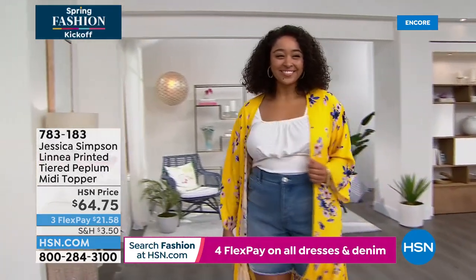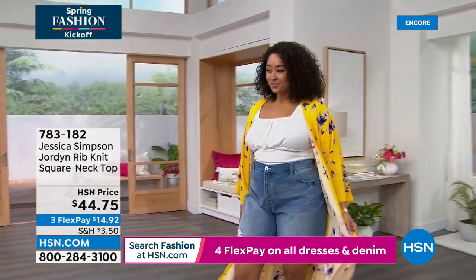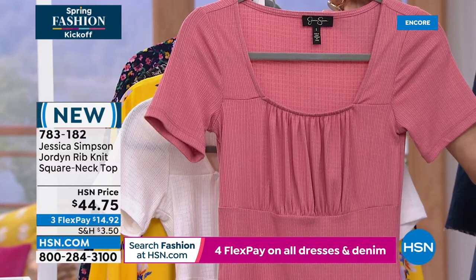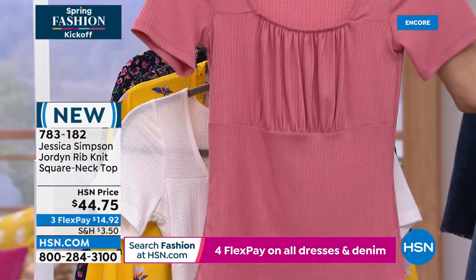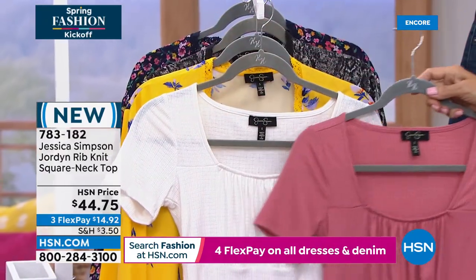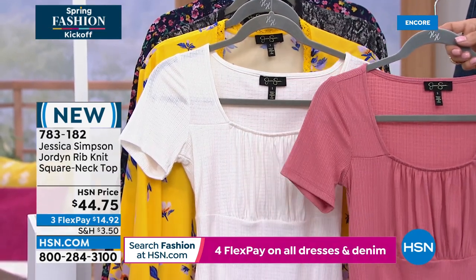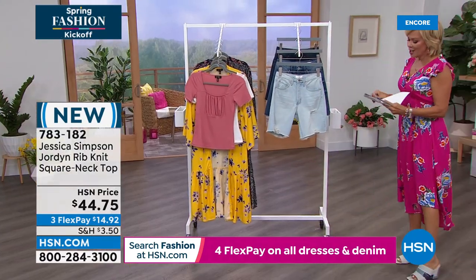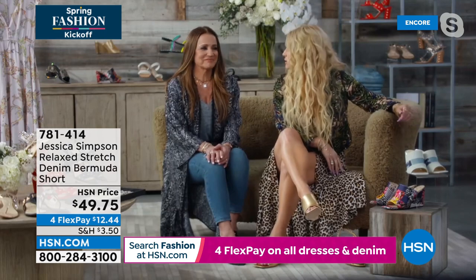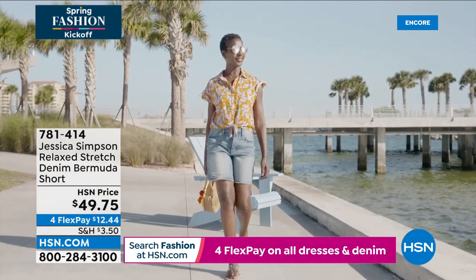First, the top Kenya is wearing is available in white and a very pretty dusty rose. I love this top — I've never seen a design quite like it with that ruching at the bustline and more of an empire waistline. So unique, and this fabric is beautiful — a poly-viscose spandex blend with a nice texture. That's item 783182. The Bermuda shorts are high-waisted, which I love.